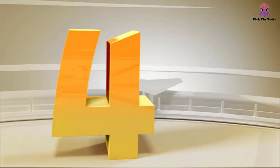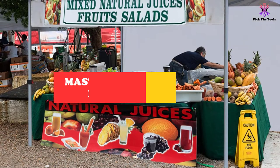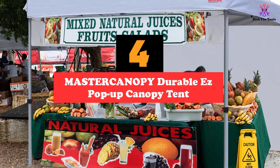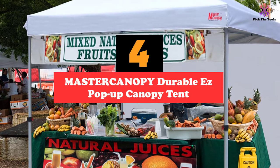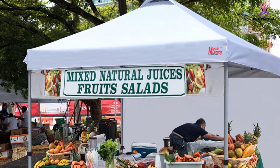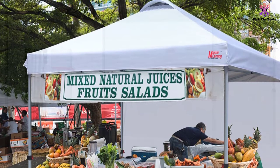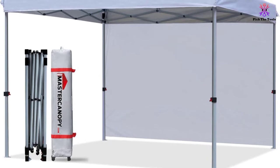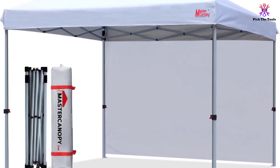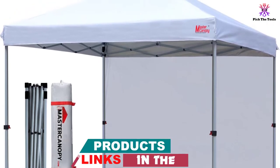Moving on at number 4, we have the MASTERCANOPY Durable Easy Pop-Up Canopy Tent. The MASTERCANOPY Durable Easy Pop-Up is a tent made with a three-layer canopy fabric coated on the inside to make it water-resistant. It offers high levels of UV protection and does not discolor easily even when exposed to extreme weather conditions.